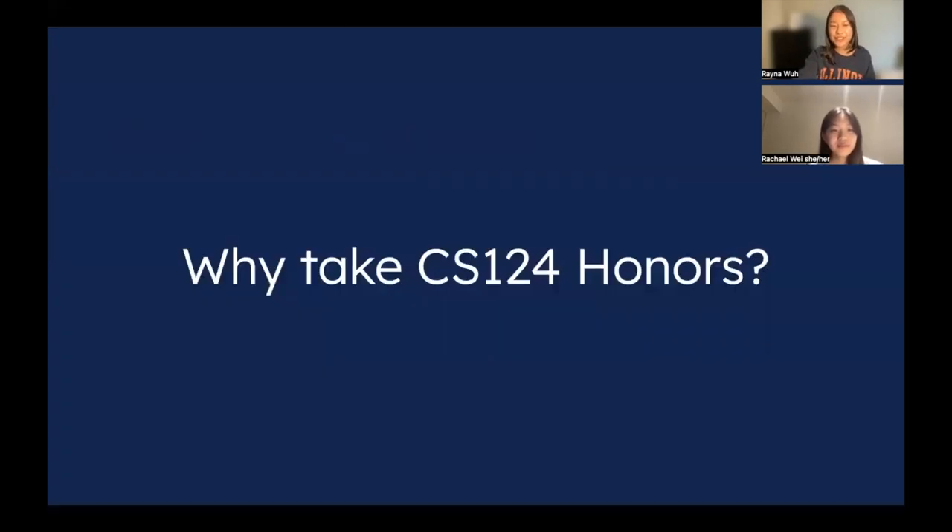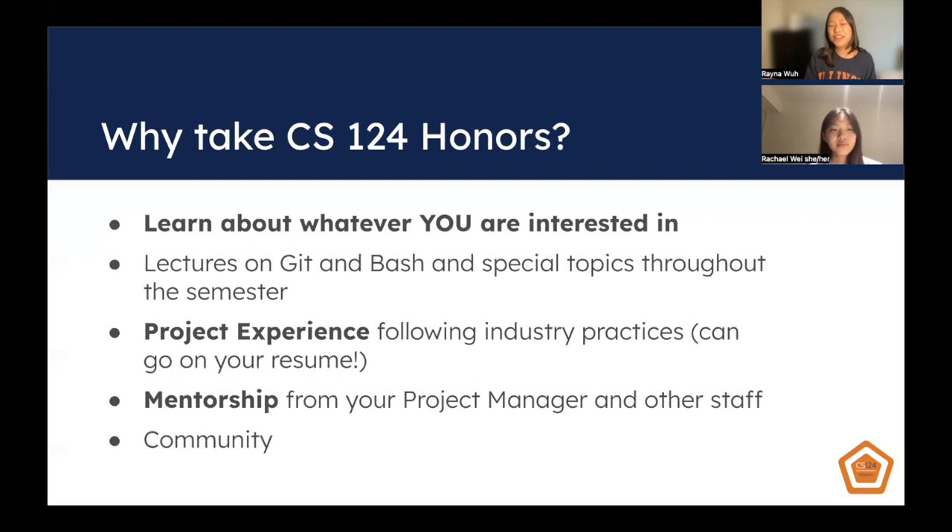So why take CS124 Honors? CS124 Honors is a very customizable and individualized experience, so you really get to work on what you are most interested in. CS is such a broad topic, so you'll really be able to go into your area of interest. During the group project, you'll be matched with people with similar interests as yourself, as well as a project manager who will guide you through the project based on what you choose, so their interests will likely be very aligned with yours.